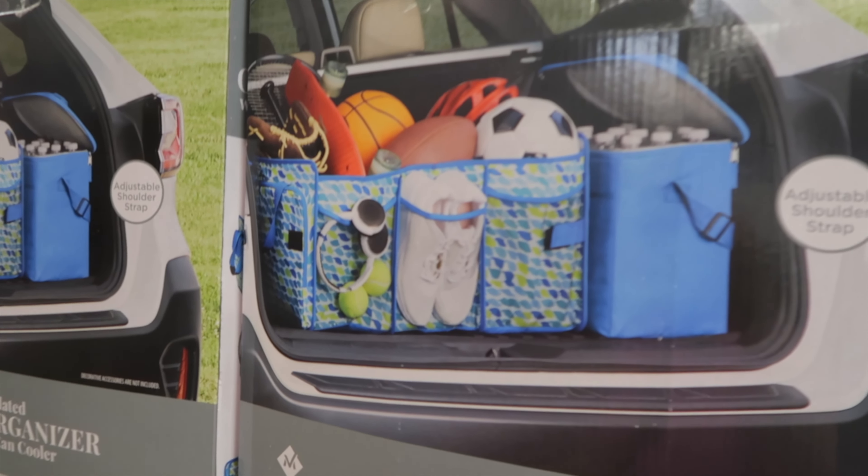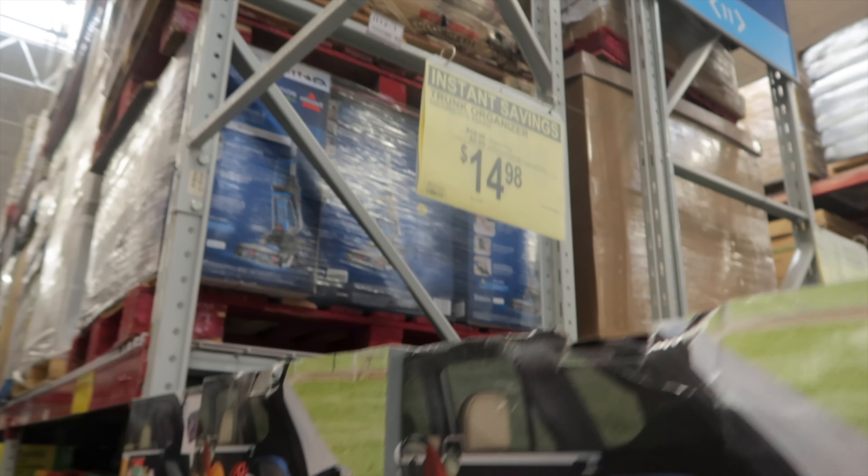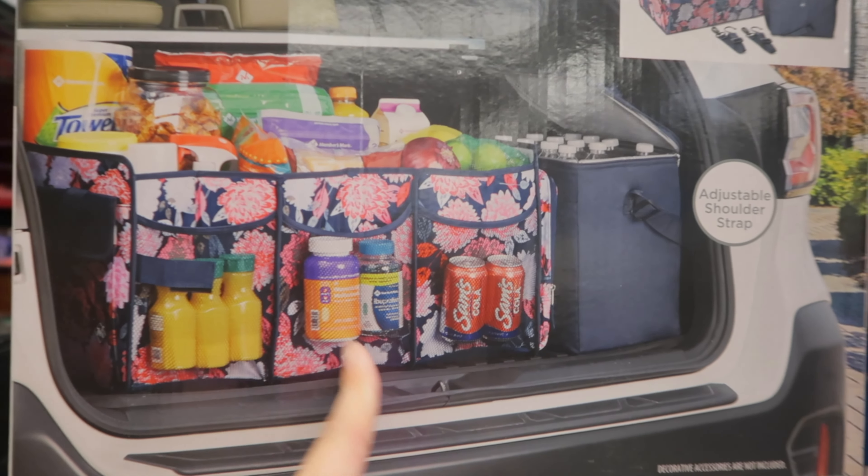I always get so many questions about my trunk organizer, and I got it here. Right now they are on sale for $14.98 — this one is so cute, I love the floral pattern.